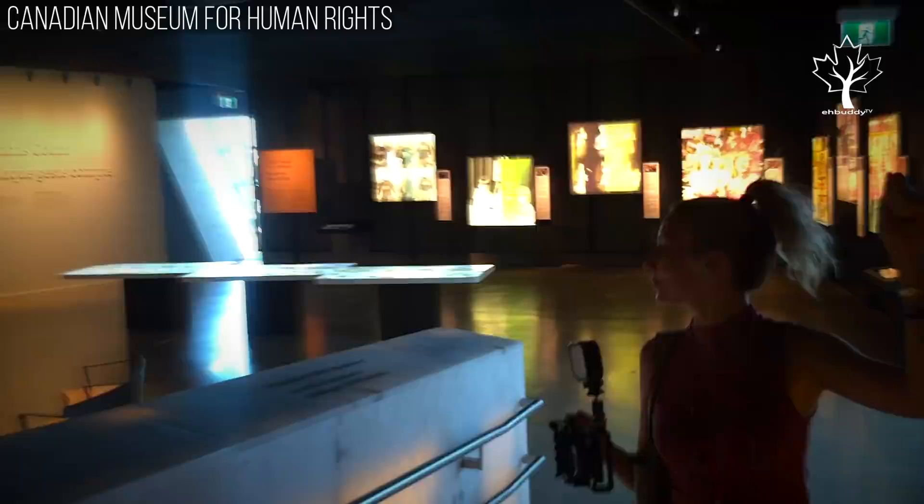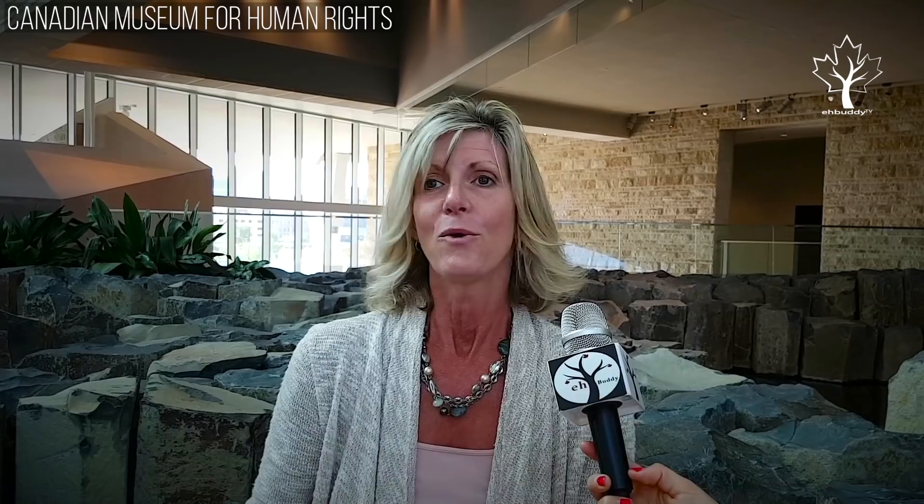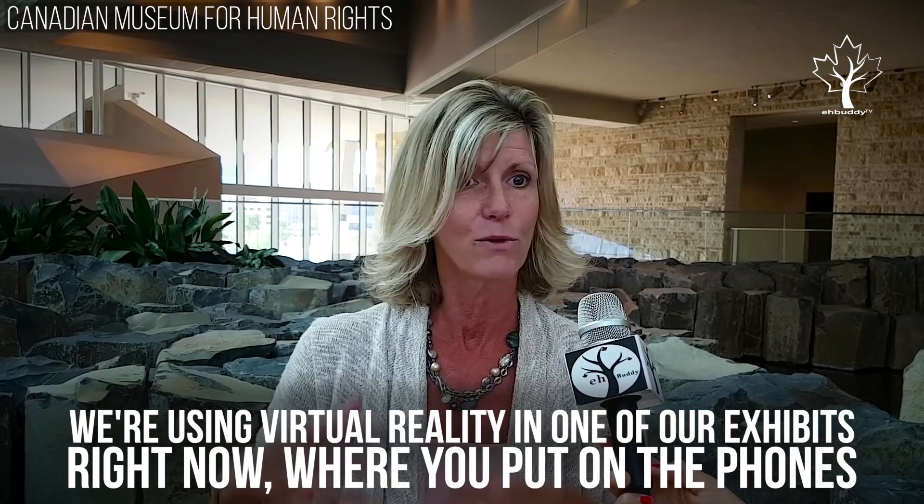We have videos that start when you point at the screen, almost like Xbox Connect. We're using virtual reality in one of our exhibits right now, where you put on the phones. And in a new exhibit, we're going to have augmented reality, which is now famous because of Pokemon Go.